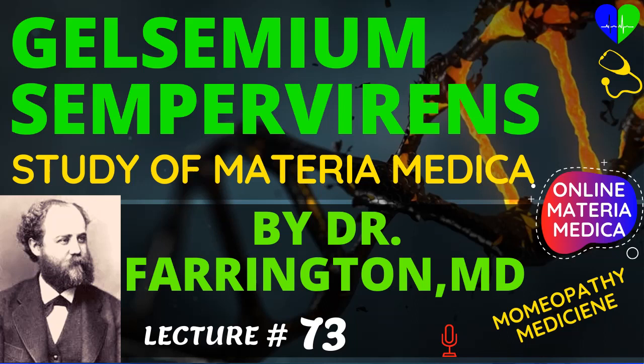Gelsemium sempervirens is a yellow flowering plant indigenous to the south. It is an evergreen, and puts forth its fragrant flowers among the earliest in spring. It is highly poisonous — especially active in this respect is the bark of the roots. During our late civil war this plant was largely used in the south as a substitute for opium as a narcotic. To acquire a thorough knowledge of Gelsemium will not tax you much.